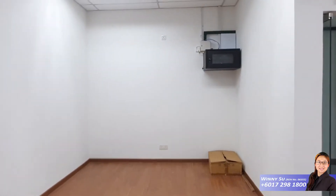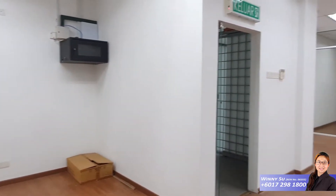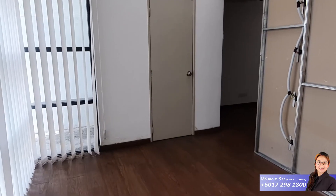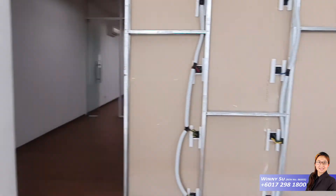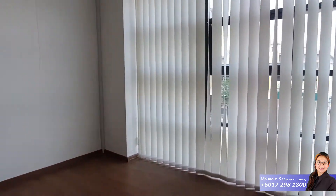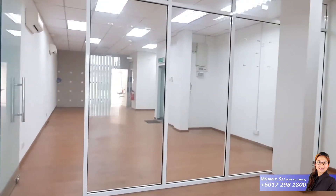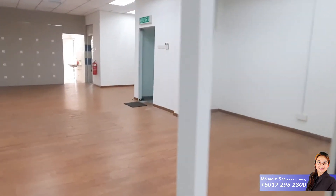It also comes with GmNet facilities. Let's go to the meeting room now. This is one of the partition rooms — it can be used as a manager's room. And this is another meeting room with a glass panel; you can use this glass panel as a whiteboard.